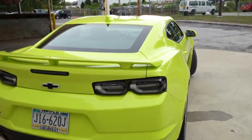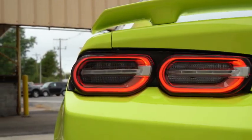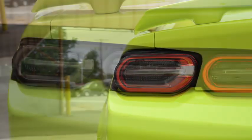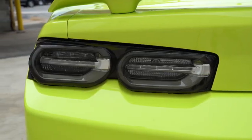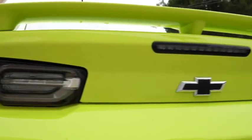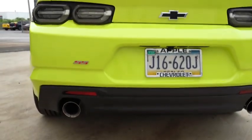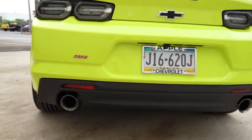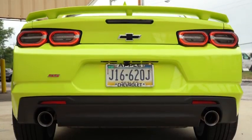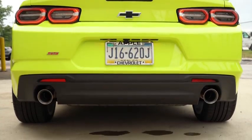LED taillights with smoked housings come standard for both the 1SS and 2SS. The smoked housings look absolutely aggressive — they tie in with an integrated rear brake light in the trunk and the black bow tie badging as well. You have SS badging on the rear bumper and just below it, dual exhaust outlets. You will find quad tips if you go with the 1LE package. Here is that exhaust clip.